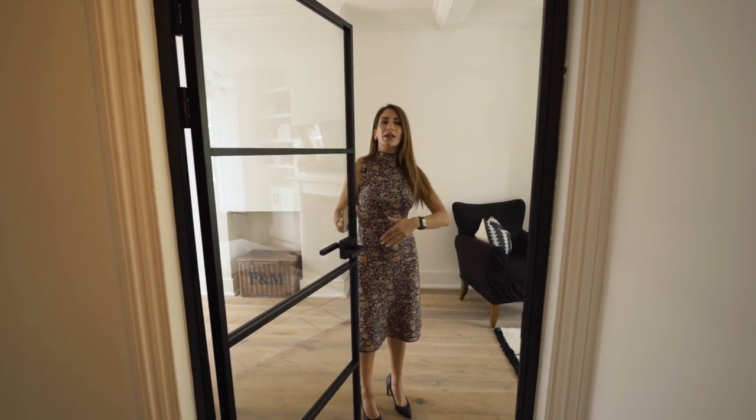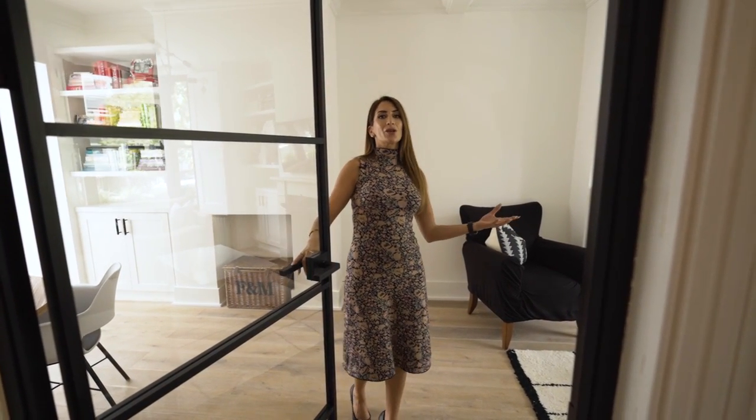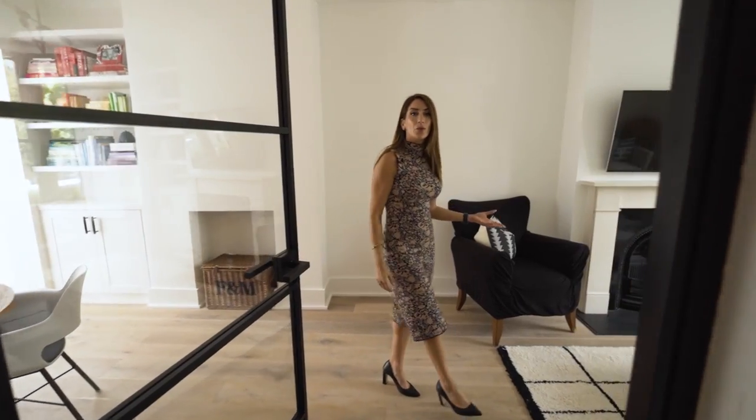Before we carry on into the reception, everyone knows I love a Crittall door. This one perfectly frames and cuts off the hallway to the living room and sets the tone for the monochrome style they're going with throughout.